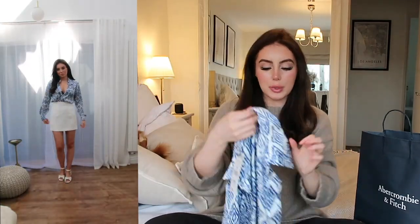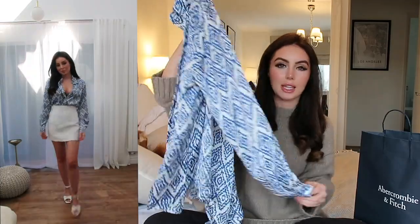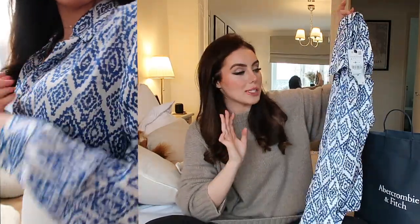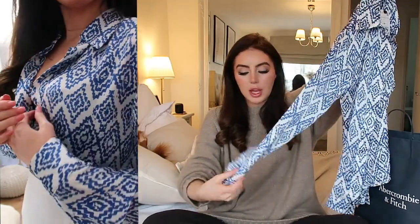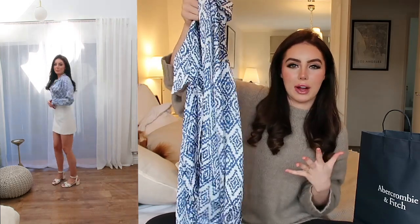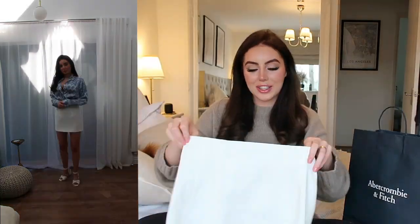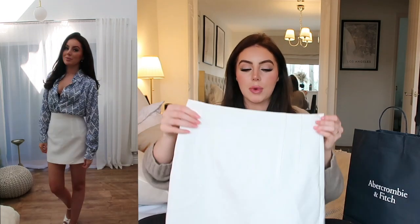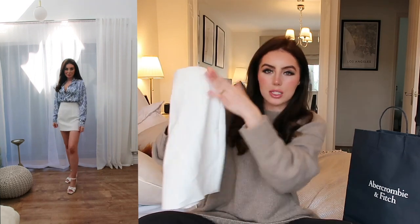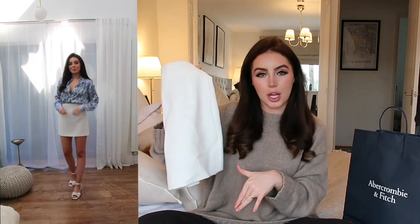Next up, I got this really gorgeous blue and white shirt. I think this is so pretty — I love the silky satiny texture. I love the fact that it's blue and white because in the spring and summertime I wear white jeans a lot. I've also bought myself a white mini skirt that this goes so well with. It just feels really nice and I love the button detailing. It's something you can re-wear over and over again.